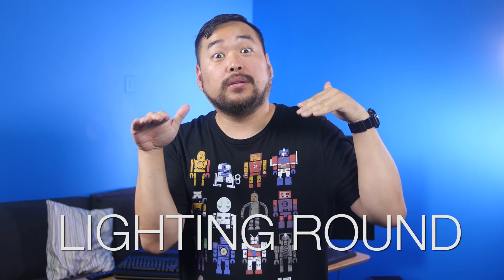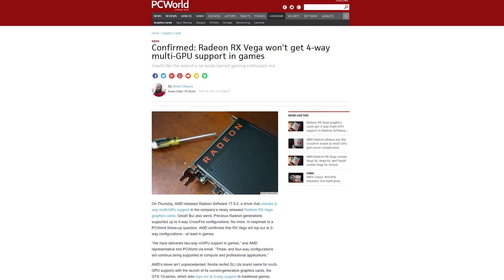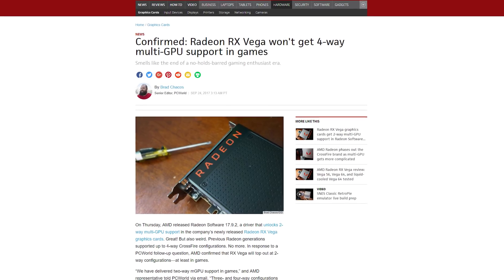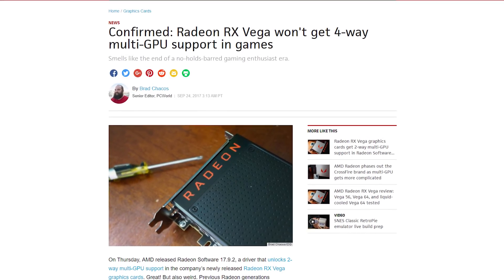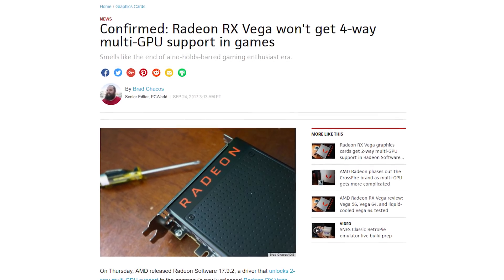Y'all know what time it is — Lightning Round! AMD has followed Nvidia in dropping mainstream game support for 3 and 4-way multi-GPU configurations, seemingly signaling the end of the 4-GPU, unrealistically balls-to-the-wall gaming system era. That's the official name.